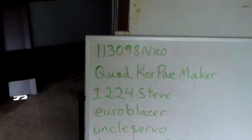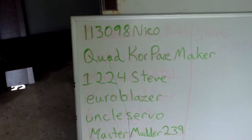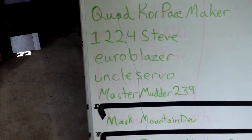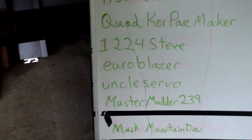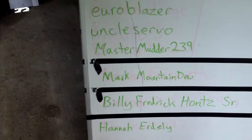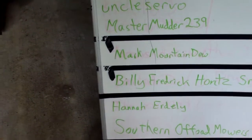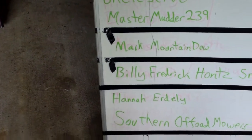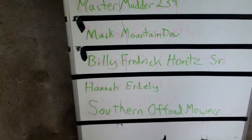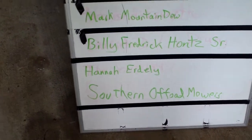Hey, it's Darren here. Just kind of an update — gonna tell you what's going on today. First, I want to give some shoutouts to people that have subscribed to the channel: 113098 Nico, thanks for subscribing; Quad Core Pacemaker, thanks man; 1224 Steve, thanks; Euro Blazer, thanks man; Uncle Servo, you know who you are, thanks for subscribing, I appreciate it; Master Mutter 239, thanks man; Mark Mountain Dew Mark — I was looking at your videos — thanks for subscribing; Billy Frederick Haunts Senior, that's a mouthful, thanks dude; Hannah Early, thank you for subscribing.